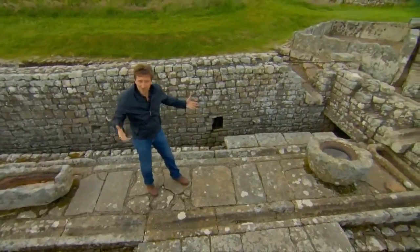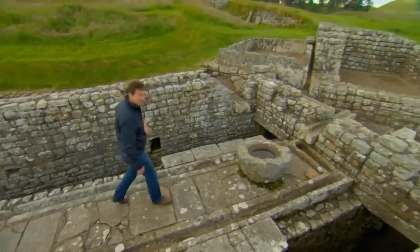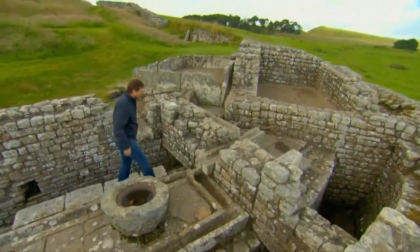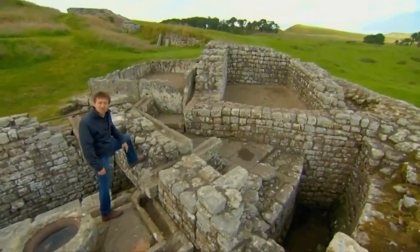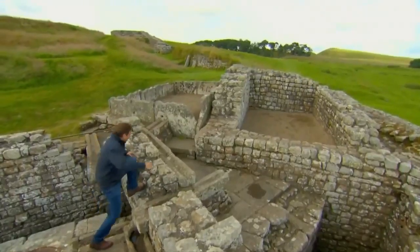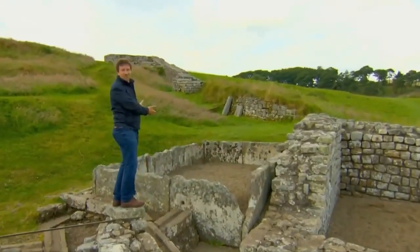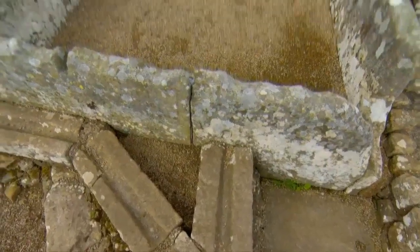Where was this fresh water coming from? Well, the Romans decided to take advantage of the traditionally bad British weather and collect rainwater in cisterns. We can even follow the path of where this fresh water comes from, to the cistern conveniently placed right next to the toilet.